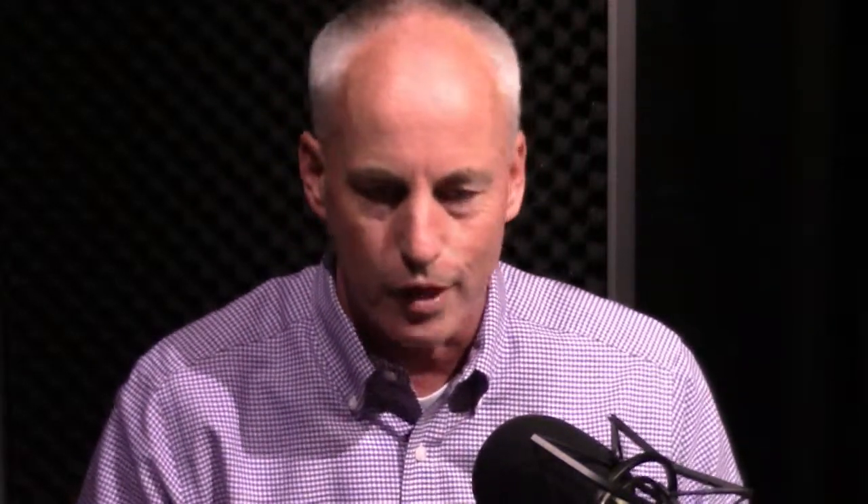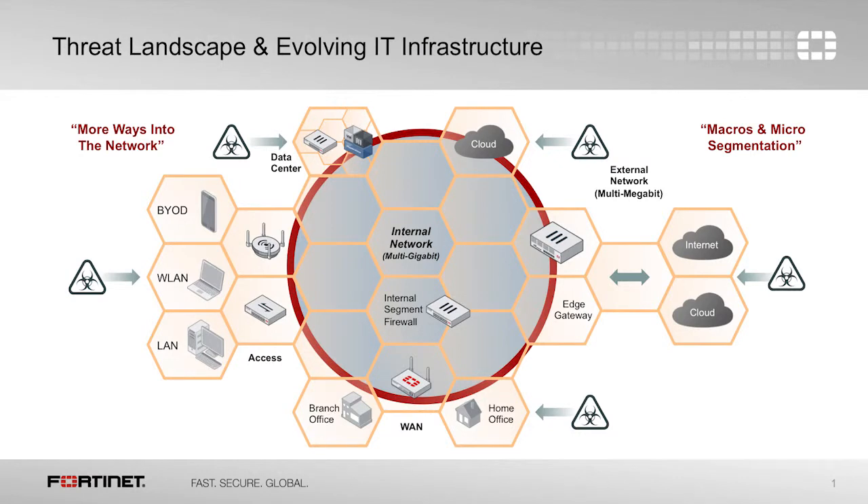Well, the first thing, and probably the largest thing, is performance. The performance of an internal network is much, much faster than a border or external network. So when you're implementing a segmentation policy, you need a very fast internal segmentation firewall. The second thing is there are a lot of devices inside the network that monitor and provide analysis. But what you also need is protection — so if you find something, don't just notify, stop it from transferring between the different zones.